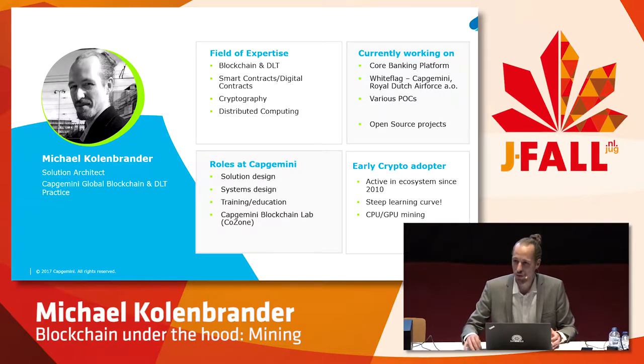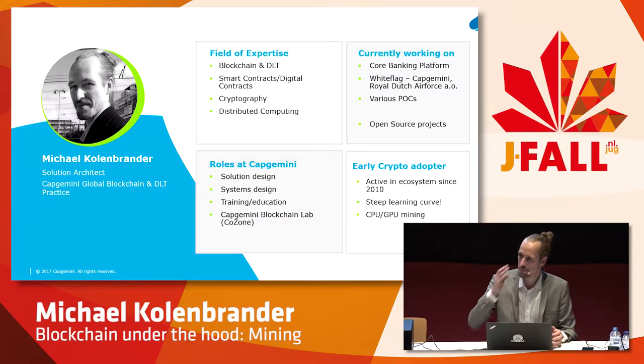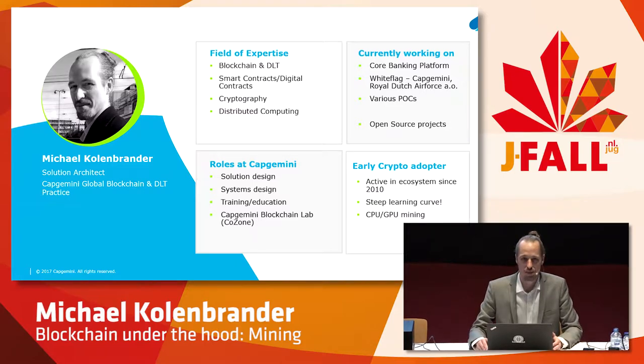My name is Michael Konenbrander. I work as a solution architect for Capgemini. Since last year, we started a practice solely dedicated to researching and implementing these technologies. Blockchain distributed ledger technology is more of the overarching term that has been used lately, since the technology is also being leveraged by corporate and enterprise companies. And they implemented it a little bit differently. But today we're only going to focus on the Bitcoin network because it was the first blockchain network, and we're going to specifically focus on the aspect of mining.